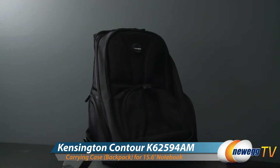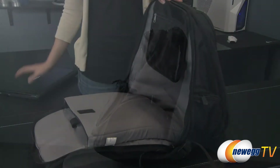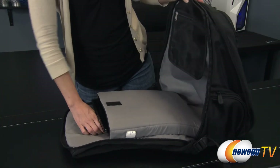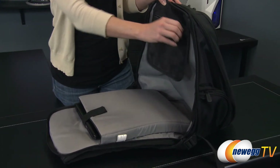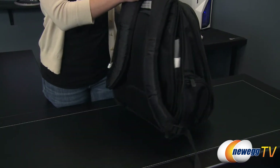This Kensington Contour backpack is roomy and comfortable, accommodating laptops up to 15.6 inches. A padded sleeve in the main compartment protects your laptop from bumps and scratches, and the velcro strap keeps it securely in place. With your laptop inside the sleeve and an attached see-through mesh bag for liquids, you can pass through airport security much quicker.